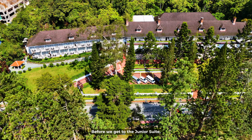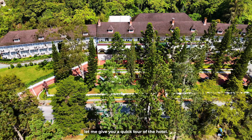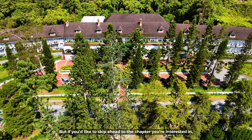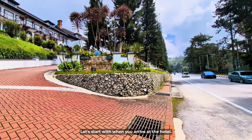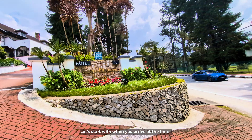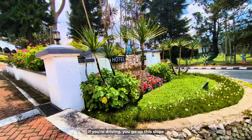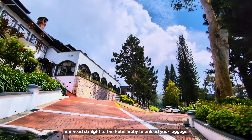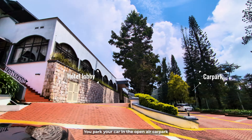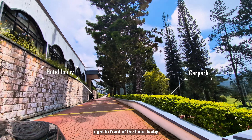Before we get to the junior suite, let me give you a quick tour of the hotel. Feel free to skip ahead via the links below. Starting with arrival: if you're driving, you'll go up the slope and head straight to the hotel lobby to unload your luggage, then park in the open-air car park right in front of the hotel lobby.